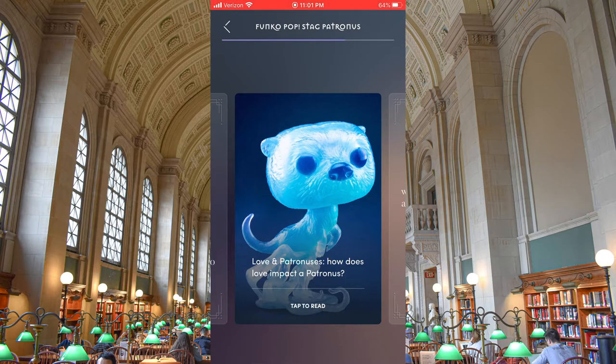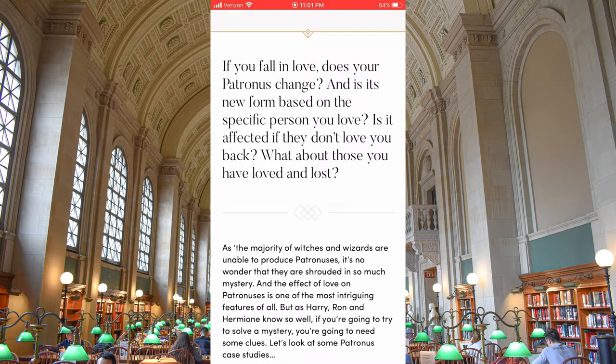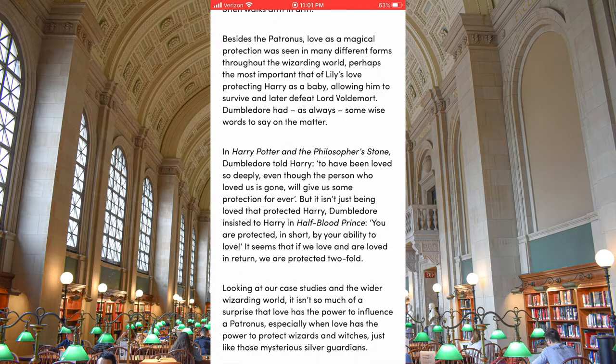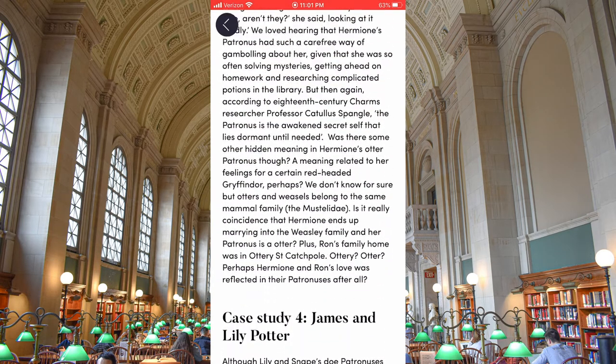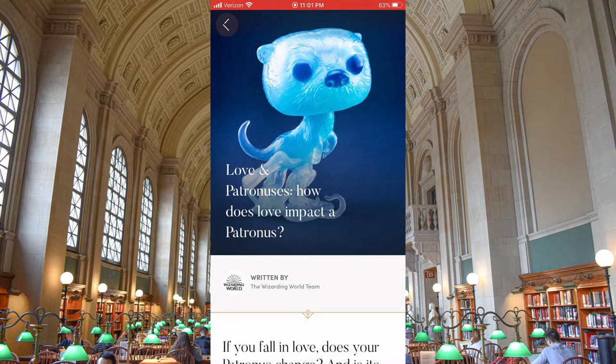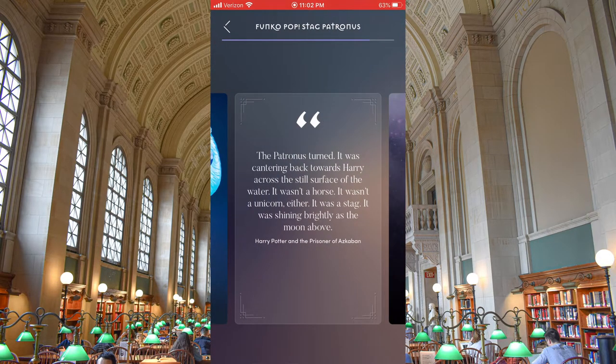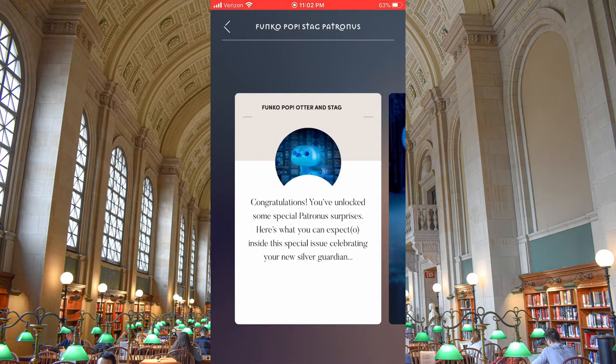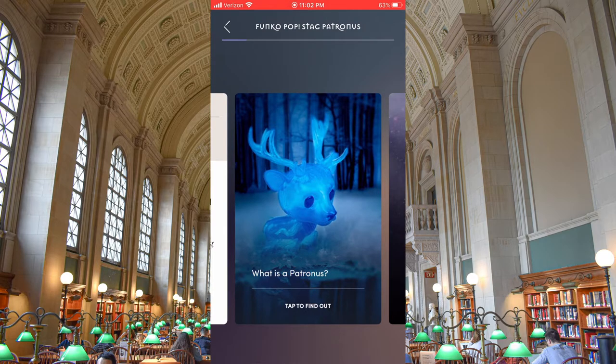Love and Patronuses — how does love impact a Patronus? This article is new content. This is available on the Wizarding World website and I will link that in the description, because this article in particular isn't exclusive — I saw it online earlier today. And here is Harry's Patronus content for comparison, so let's go over the differences.